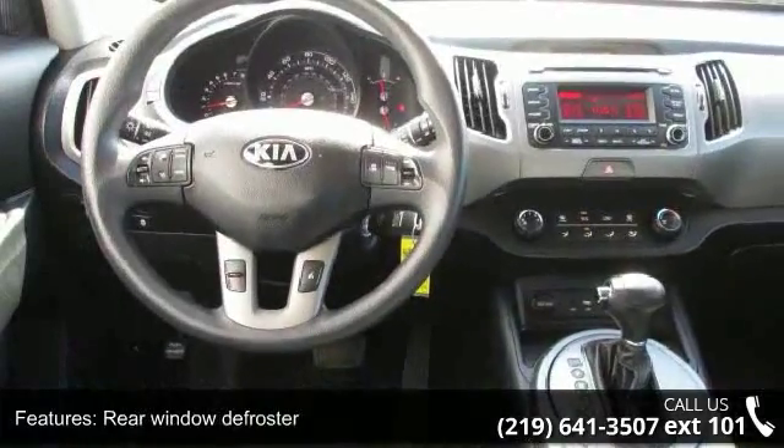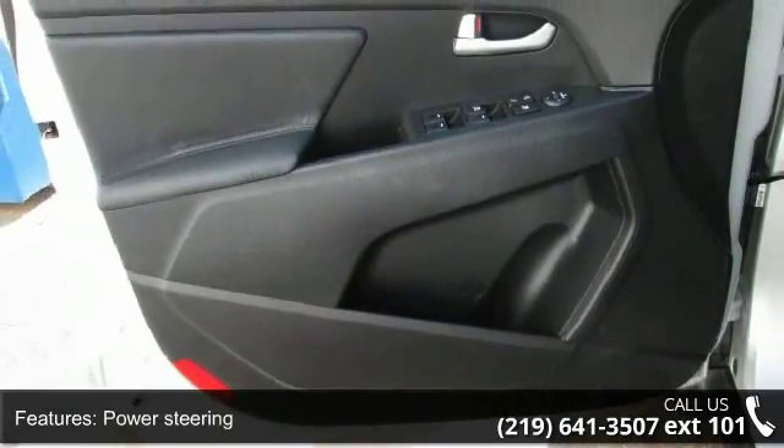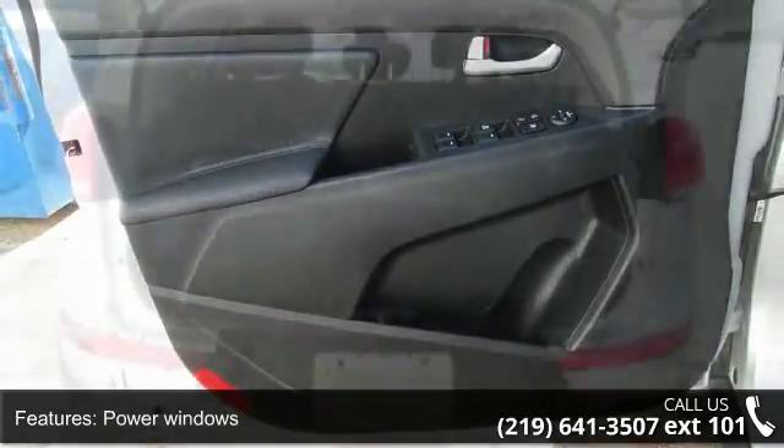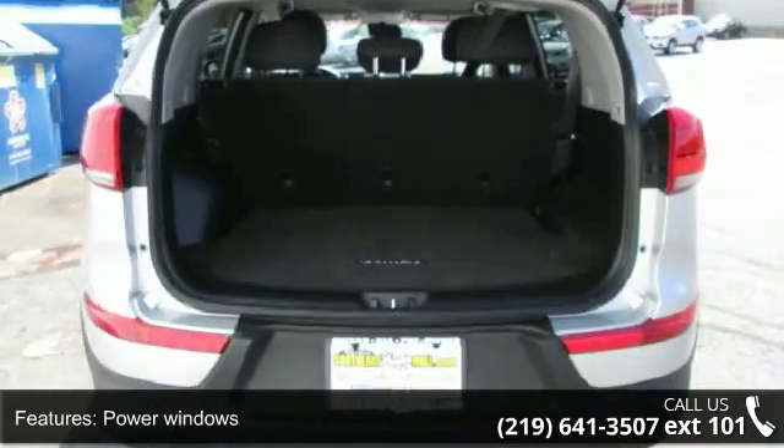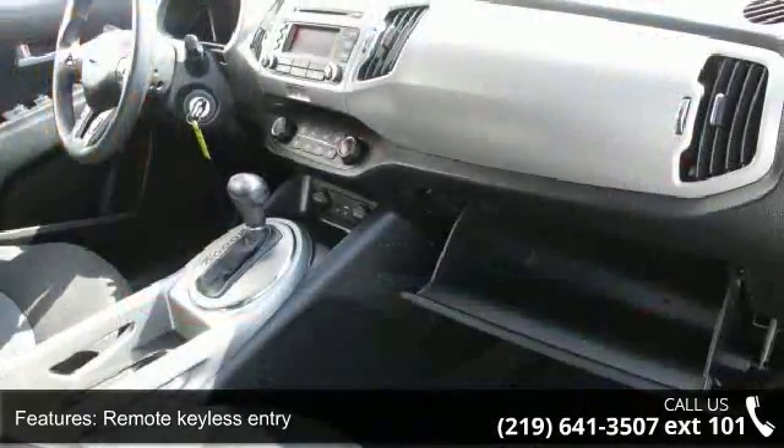4-wheel independent suspension and speed sensing steering. Low mileage is an important factor in your purchase and this vehicle delivers a low odometer reading. A test drive is waiting for you. Call now to schedule an appointment at our dealership.